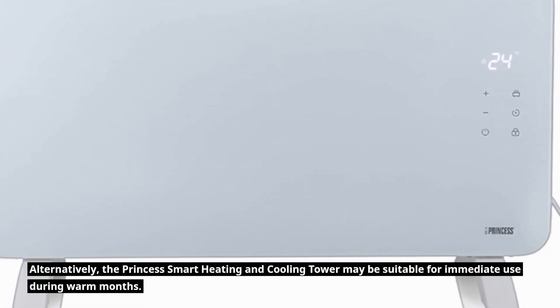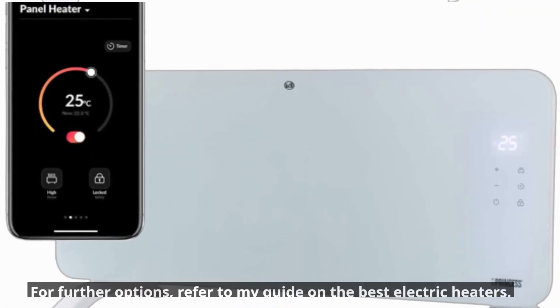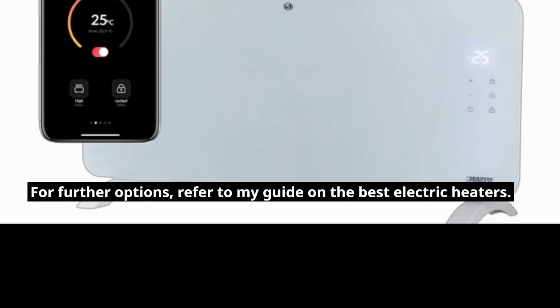Alternatively, the Princess Smart Heating and Cooling Tower may be suitable for immediate use during warm months. For further options, refer to the guide on the best electric heaters.